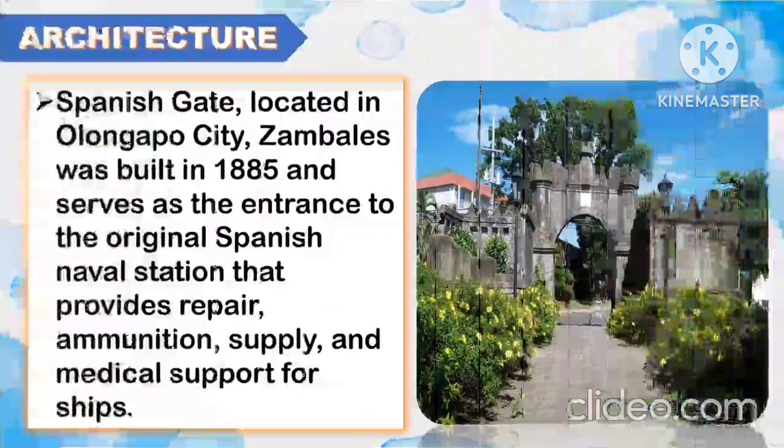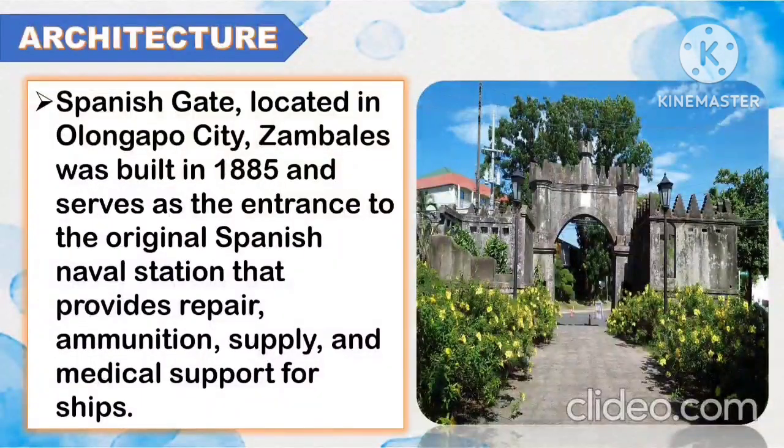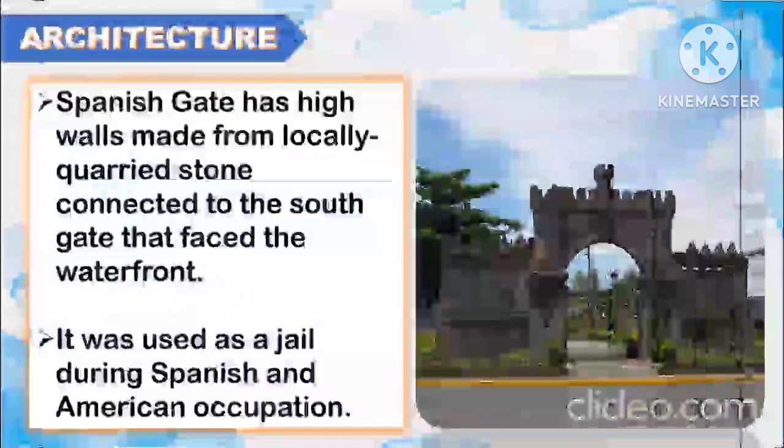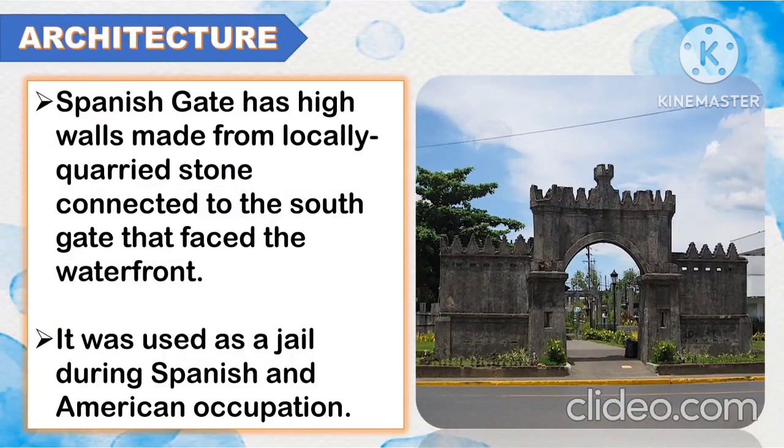It is a Roman Catholic parish church of San Matias Apostol and is considered the most artistic brick structure in the country. Another architecture is the Spanish Gate. Spanish Gate is located in Olongapo City, Zambales. It was built in 1885 and serves as the entrance to the original Spanish naval station that provides repair, ammunition, supply, and medical support for ships. Spanish Gate has high walls made from locally acquired stone connected to the south gate that faced the waterfront. It was used as a jail during Spanish and American occupation.